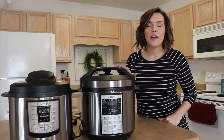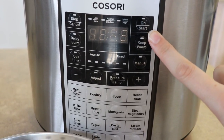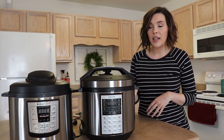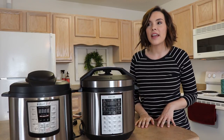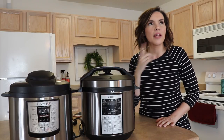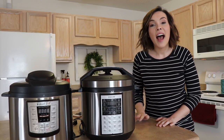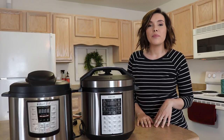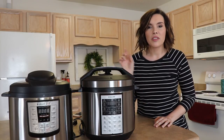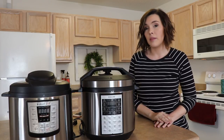Another difference: on the Kosori you have to press Start. With the Instant Pot, you click the function and it automatically starts after a few seconds, which means I'm always rushing — like if I'm adjusting the time and want to check the recipe, it just starts going. I actually prefer having to press Start. You press the function, select the temperature, select the pressure setting, and then press Start. I prefer the Kosori over the Instant Pot in that regard.